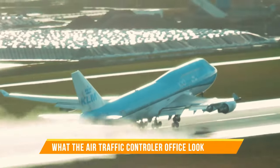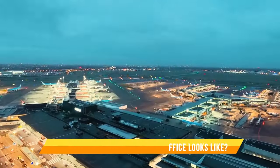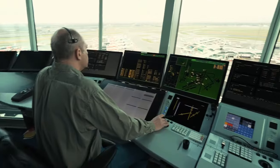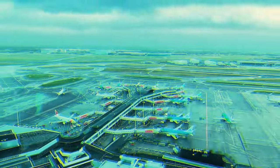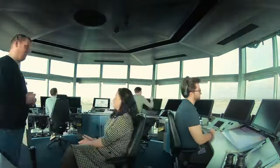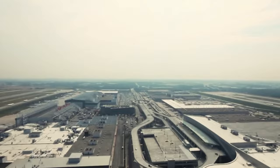Have you ever wondered what the air traffic controller office space looked like? Imagine a massive long board with thousands of colorful buttons. Well, you're not far from the truth. In this video, we'll be delving into the essential equipment found in three pivotal air traffic control positions.